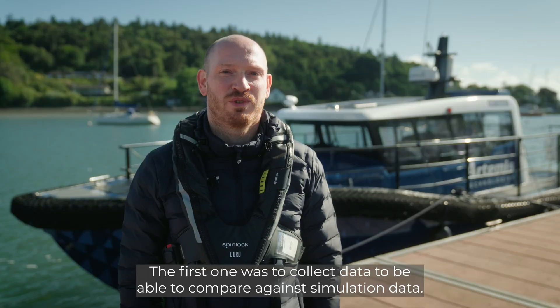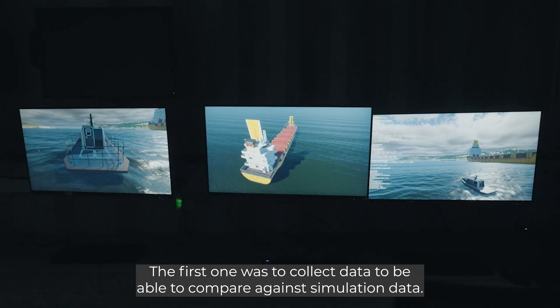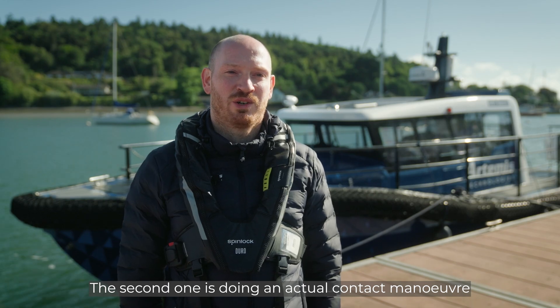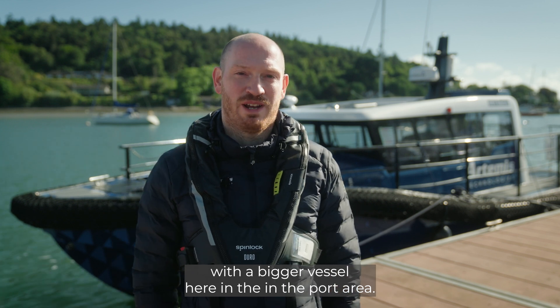We had two main goals here. The first one was to collect data to be able to compare against simulation data. The second one is doing an actual contact manoeuvre with a bigger vessel here in the port area.